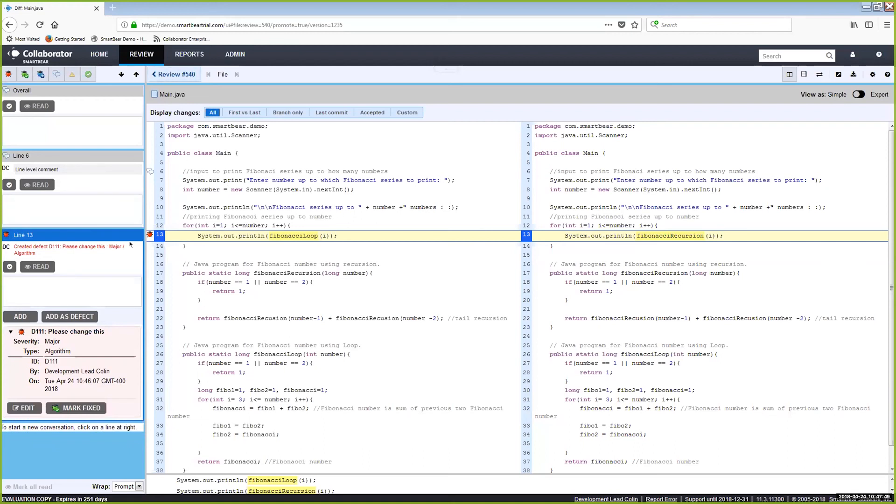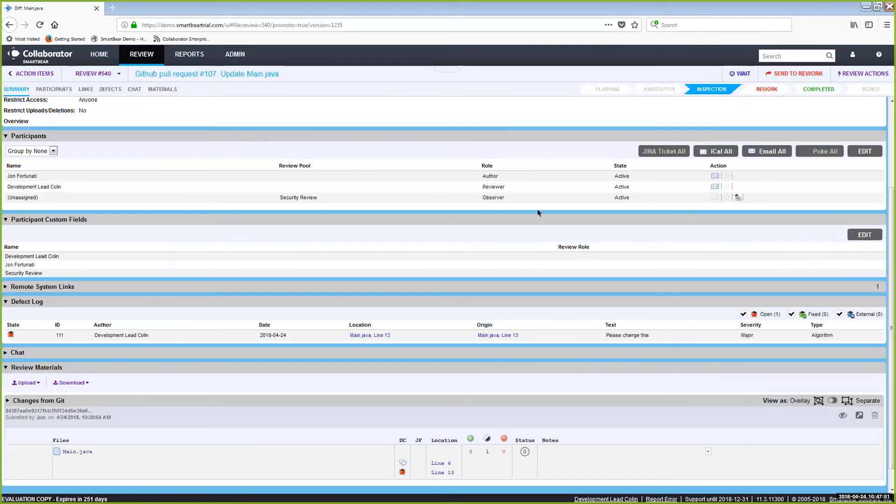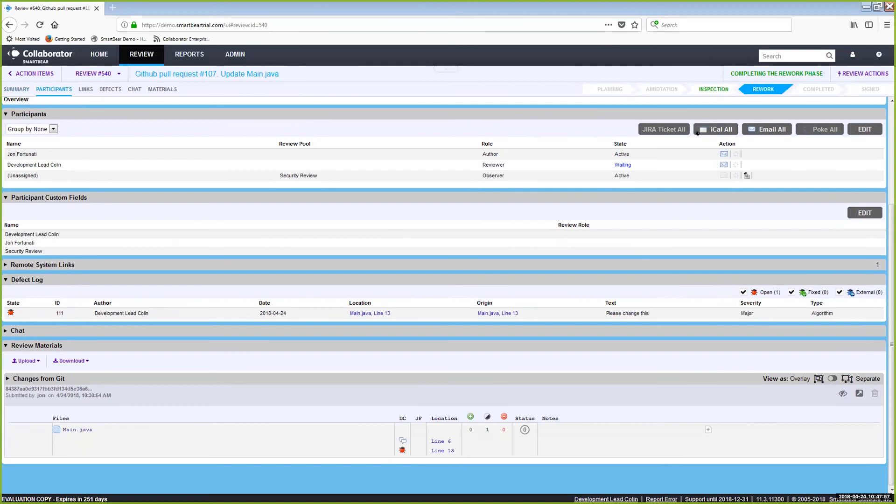Custom fields are completely customizable — you can add more fields, change the two default fields, and capture whatever information you need. Once the reviewer is satisfied and has left their feedback, they can send the review to the rework state. In the background, notifications are going out throughout the process — those notifications are also customizable in the admin section.